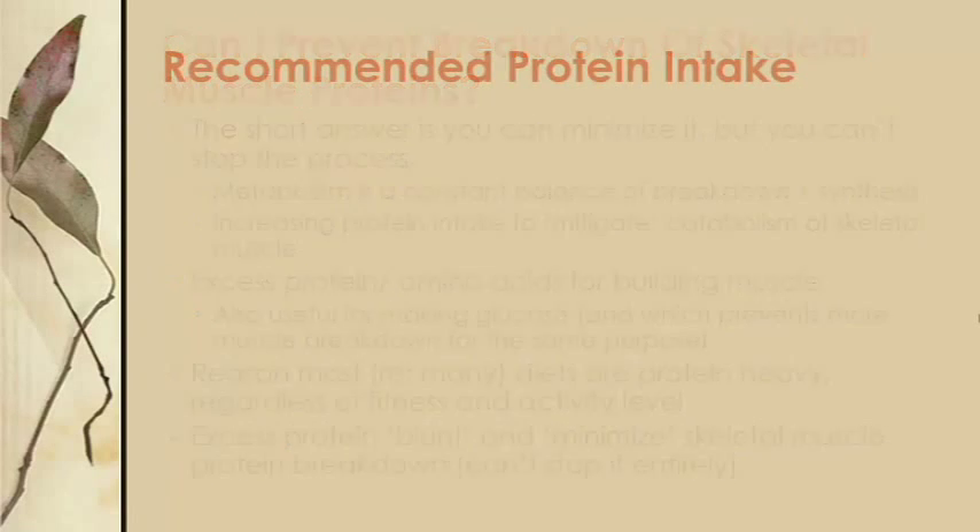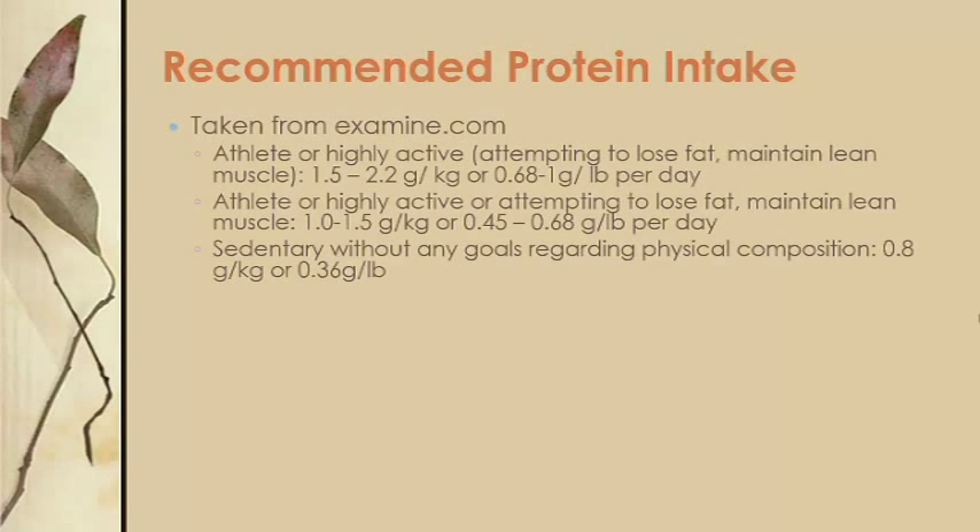Here are some recommendations taken from an article on examine.com. If you're an athlete or highly active person attempting to lose body fat while preserving lean muscle mass, a daily intake of 1.5 to 2.2 grams per kilogram, or 0.68 to 1 gram per pound, is a good target. If you're active but not at that level, 1 to 1.5 grams per kilogram, or 0.45 to 0.68 grams per pound, is recommended. And if you're more sedentary and not looking to change body composition, a target of 0.8 grams per kilogram or 0.36 grams per pound and upwards would be a good target.